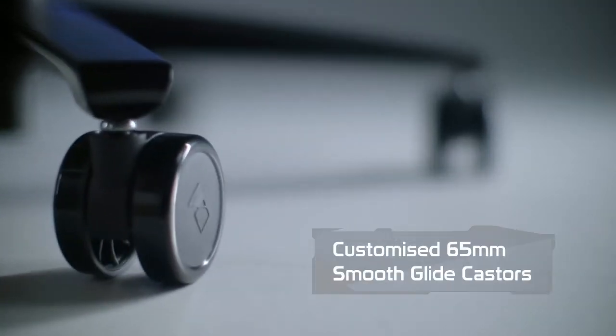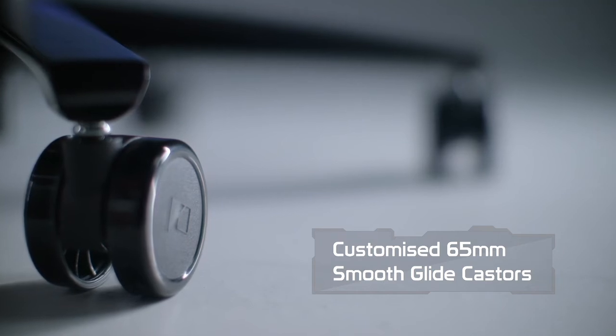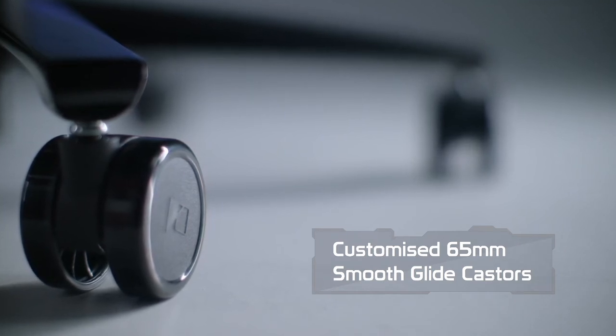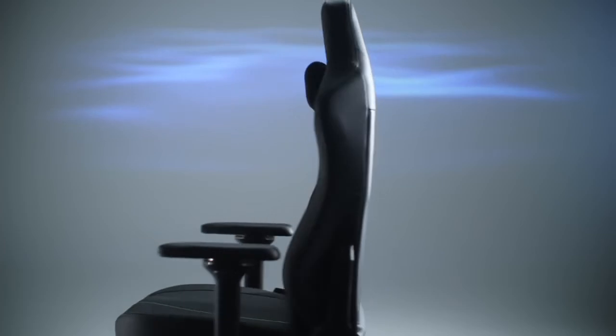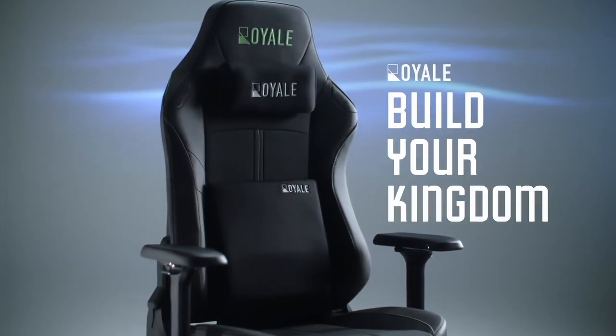We pay attention to every detail, down to our customized 65-millimeter smooth glide casters, which glide effortlessly across marble, wood, and ceramic flooring. The Poseidon — build your kingdom.